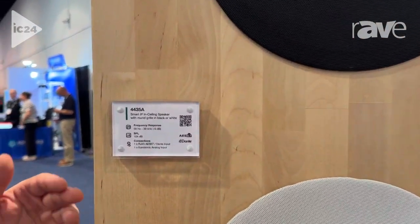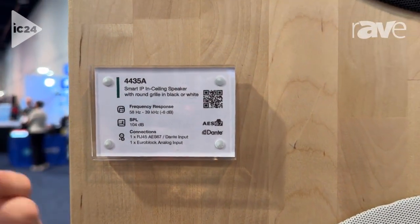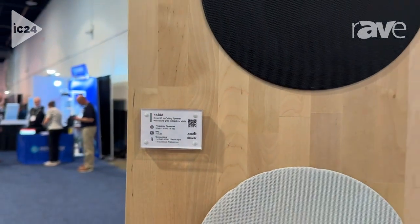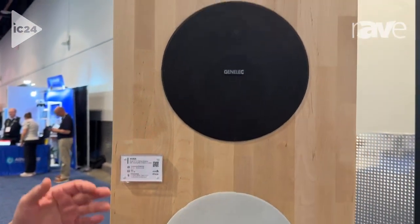If we look at the specs here, you can see it's the 4435. It is capable of 104 dB, so it gets pretty good coverage for a ceiling speaker.